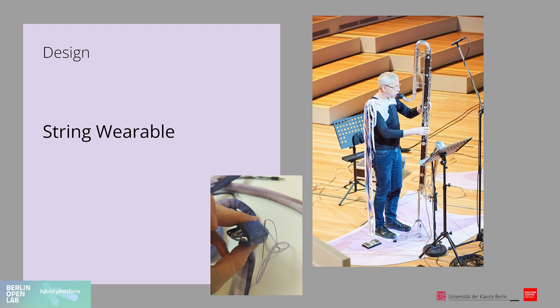I also enjoyed working with composer Cat Hope on the string wearable. She used it in her composition for the performance and wanted to maximize the swing of the strings to draw out the sound or memory of the movement for a continuous drone-like effect. To achieve this, we tested various placements of the strings and of the embedded accelerometer.